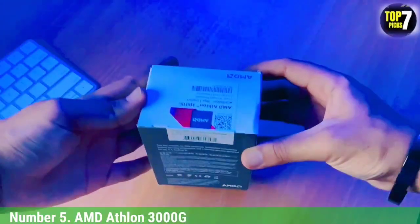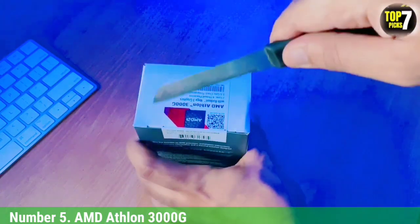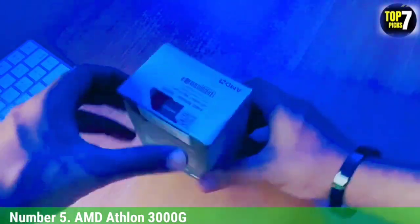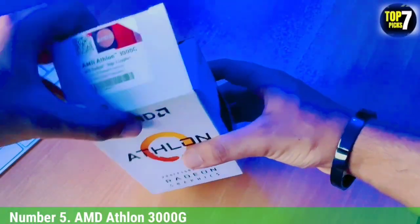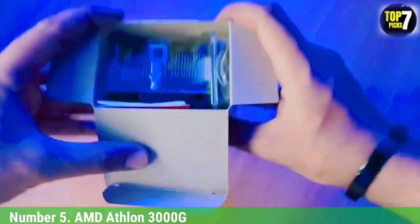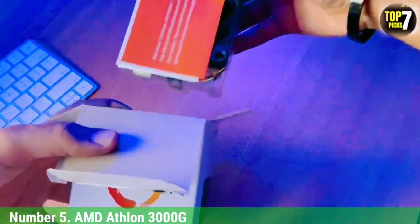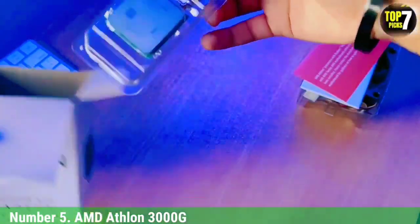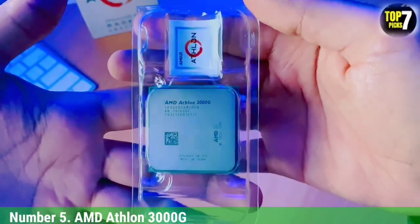In terms of specifications, the AMD Athlon 3000G brings two cores and four threads with a clock speed of up to 3.5 GHz, 4 MB L3 cache, and Radeon Vega 3 graphics. The Radeon Vega 3 packs three GPU cores and a clock speed of up to 1,100 MHz within a 35W TDP envelope. Just like its predecessor, the Athlon 200G based on the Zen 1.0 architecture, it is compatible with AM4 motherboards, and features meaningful improvements including the more advanced Zen Plus architecture and slightly higher clock speeds thanks to the 12nm manufacturing process.